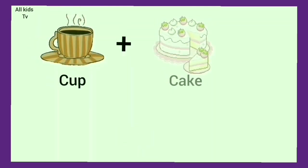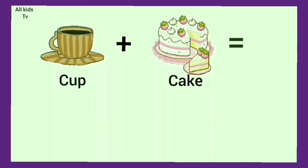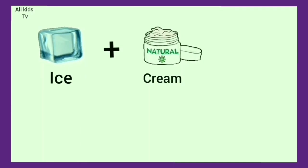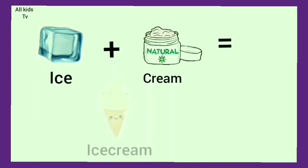Cup plus cake. We get cupcake. Ice plus cream. We get ice cream.